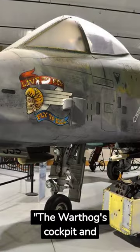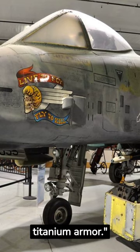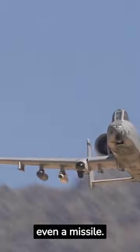The Warthog's cockpit and parts of the flight control system are protected by 1,200 pounds of titanium armor. This plane can survive direct hits from armor-piercing rounds and even a missile. The Warthog is a true flying fortress.